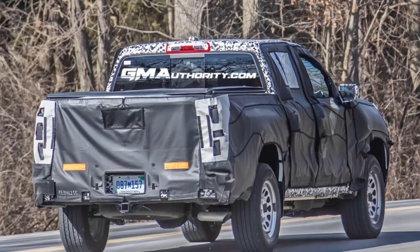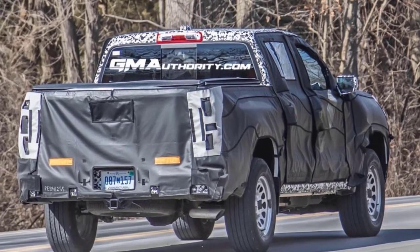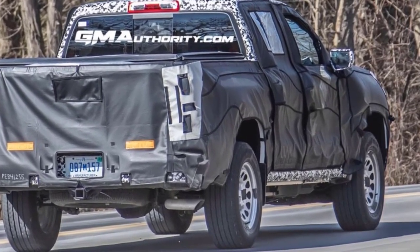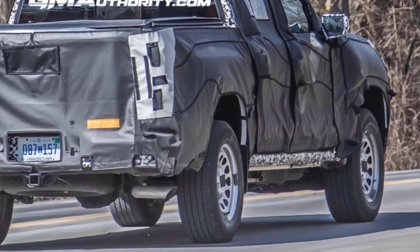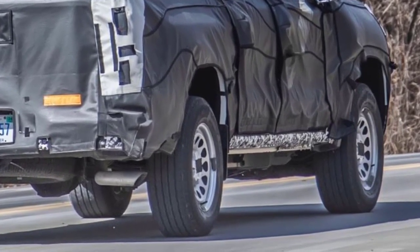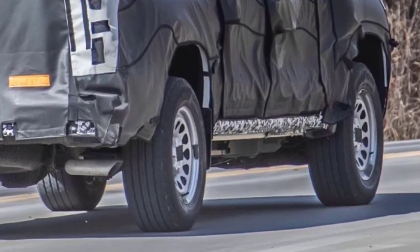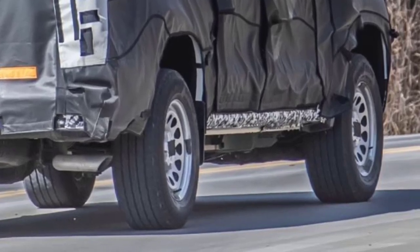Under the panels, the 2023 Chevy Colorado will ride on an updated version of the GMT 31XX body-on-frame architecture, and the cabin will be all new as well. The 2023 model year will introduce the turbocharged 2.7-liter I4 LEB gasoline engine to the Colorado lineup. The LEB is also offered in the refreshed 2022 Chevy Silverado, where it produces 310 horsepower and 430 lb-ft of torque. The Colorado will also come equipped with the GM 10-speed automatic transmission, with production continuing at the GM Wentzville plant in Missouri.